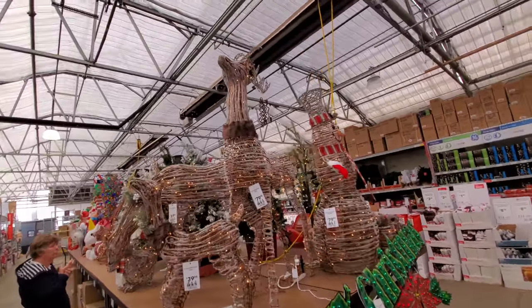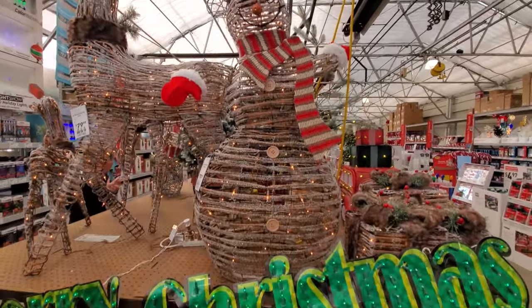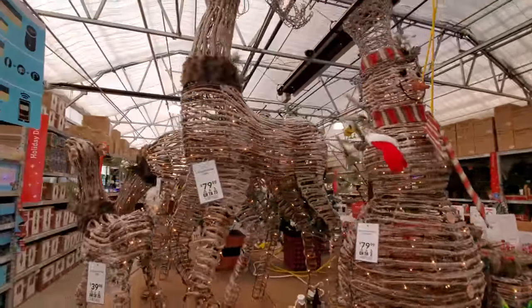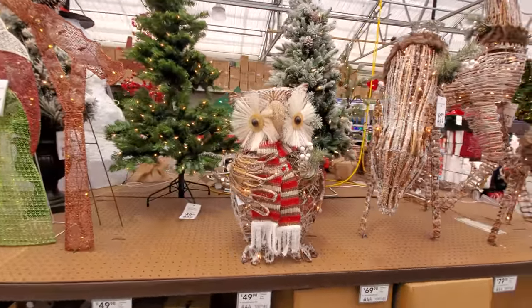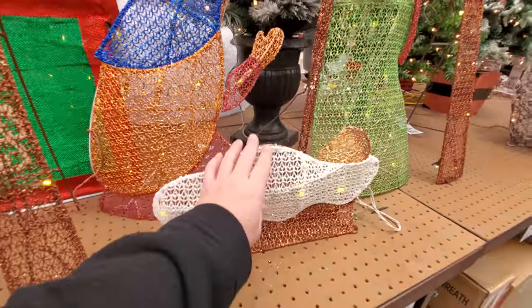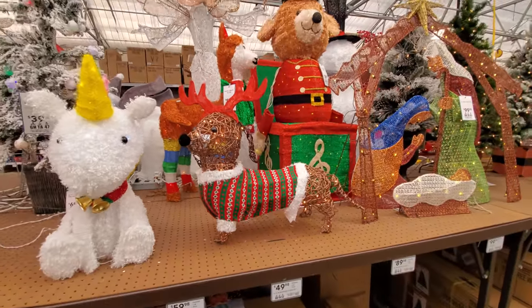Now these look cool — look at these grapevine things. Like the snowman here, I really like that, and it's got the fake snow on it. That looks really cool. And here's the doe and the buck and the fawn. I really like those. Oh look, here's an owl. If you're waiting for the inflatables, they're right up here — we're going to get to them in just a minute. But first, here's our baby Jesus. I love you Jesus. Nativity scene. And we got a dachshund here.